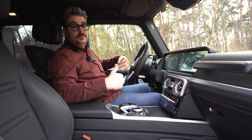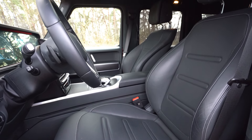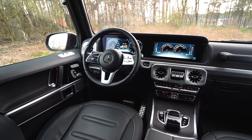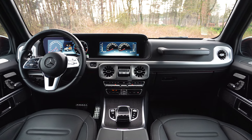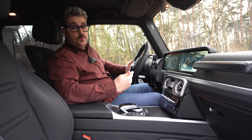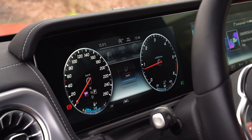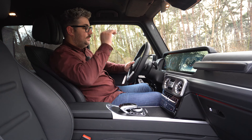Je komt ook terecht in comfortabele stoelen: elektrisch instelbaar met geheugenfunctie, verwarmbaar en optioneel ook met ventilatie en massagefunctie. Ook het stuurwiel kan je verwarmen. Verder vind je ook een degelijk infotainmentsysteem. Dit is niet de laatste nieuwe generatie, maar het werkt nog steeds prima en heeft alle functionaliteit die je nodig hebt, met onder andere Apple CarPlay en Android Auto. Het is zeer logisch opgebouwd, personaliseerbaar op verschillende manieren met zelfs verschillende thema's, en dit heeft ook invloed op de digitale tellerpartij die op zijn beurt ook zeer personaliseerbaar is — met bijvoorbeeld onmiddellijk de kaart van het navigatiesysteem voor je.